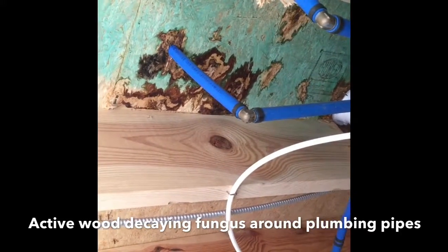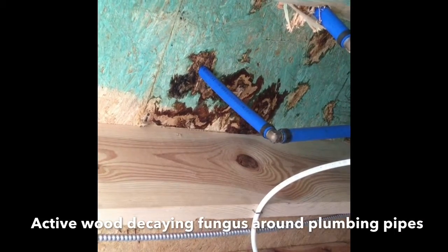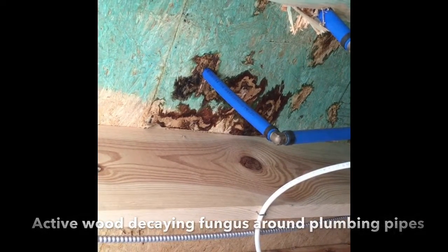As you can see, here is a small plumbing leak that can be repaired easily. But had this gone unnoticed for a long period of time, it could have been a very costly repair.